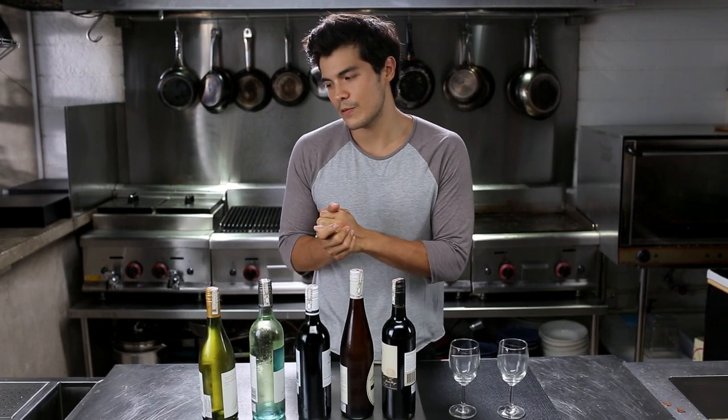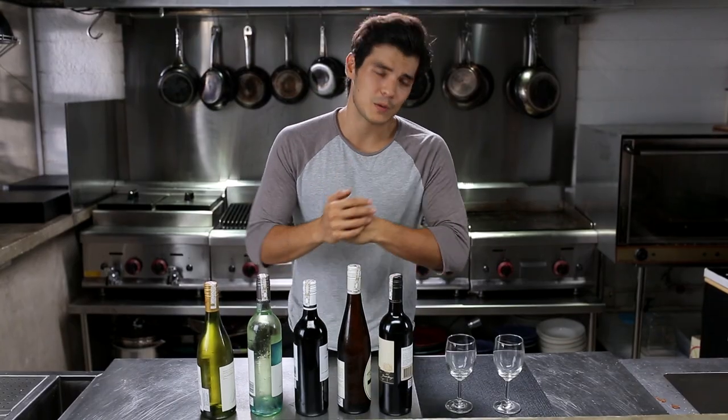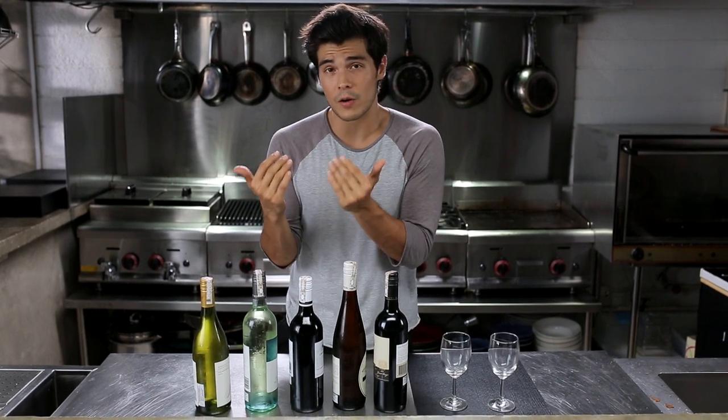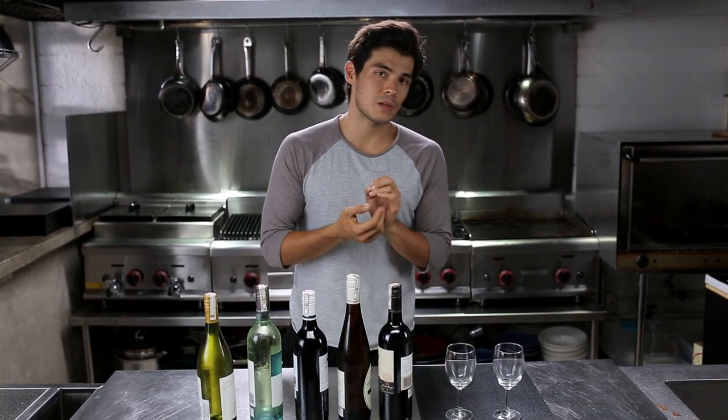Ordering wine at a restaurant can be sometimes intimidating. You've got a waiter hovering around you trying to force you to make a decision and hurry it up. First things first, take your time when choosing wine. It's absolutely up to you what you want to choose or drink. There is no right or wrong answer because at the end of the day, wine, just like food, is absolutely subjective.